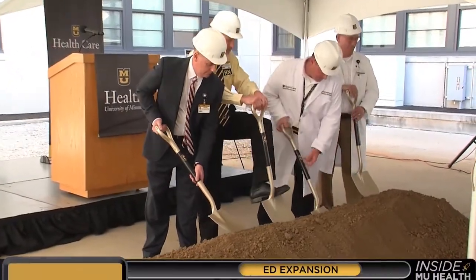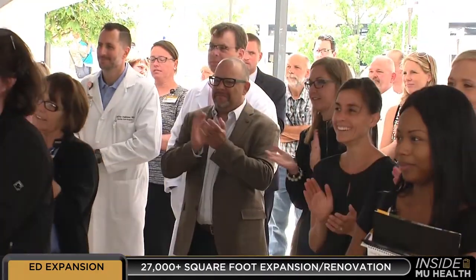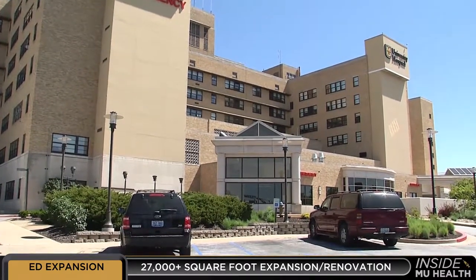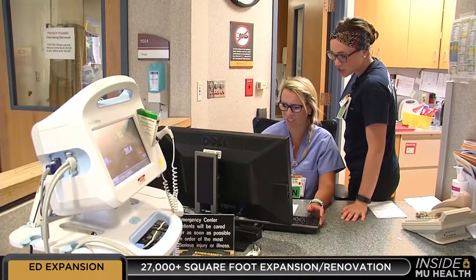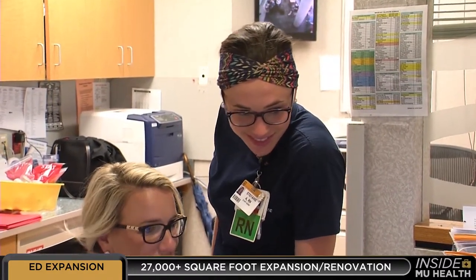One, two, three, dig! MU Healthcare begins work on the more than 27,000 square foot expansion and renovation of University Hospital's Emergency Department. I'm Teresa Snow and this is Inside MU Health.